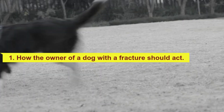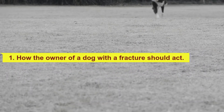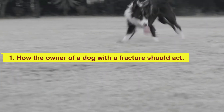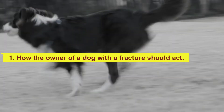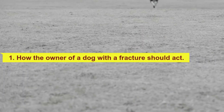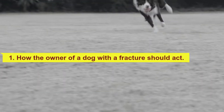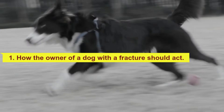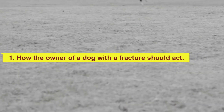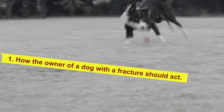The speed with which we move the dog to the vet is essential. The accident may occur during the weekend or on a holiday, but there are veterinary clinics with an emergency service available 24 hours a day. Keep in mind that internal injuries can be more serious than fractures, so the sooner they are treated the better. Fractures in flat bones heal by themselves, but those in long bones such as the femur are more serious.